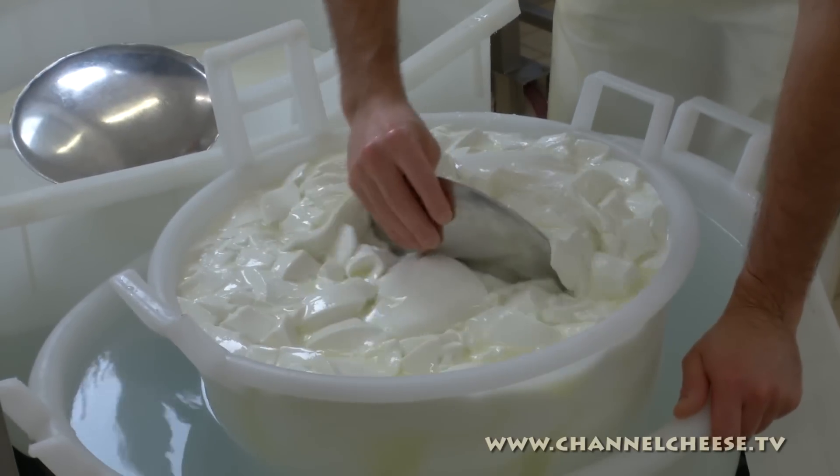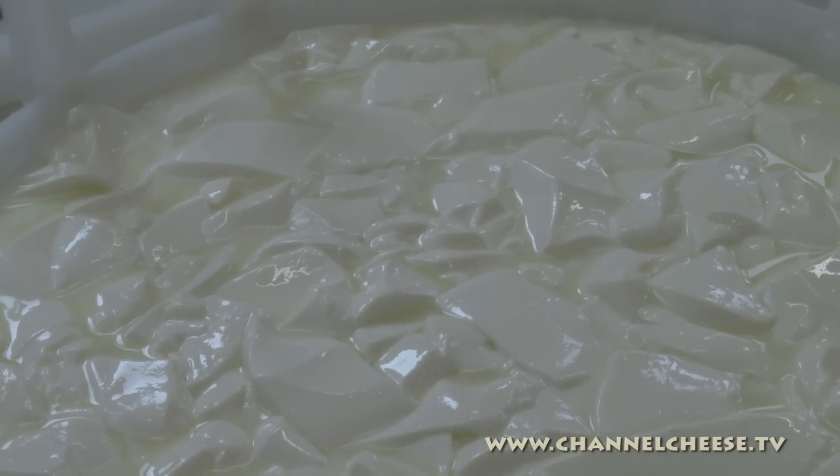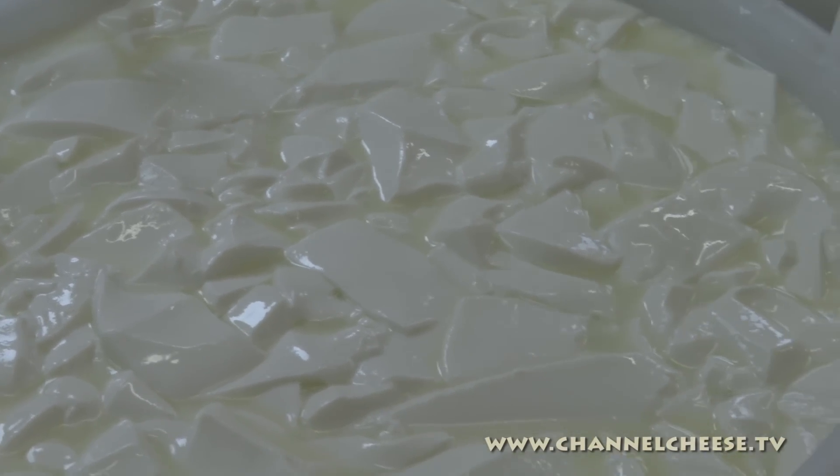They made experiments for six or seven months, and it was funny and tragic at the same time, because they really didn't know how to make this kind of cheese and nobody was there to tell them how to do it. Because it was really something new.